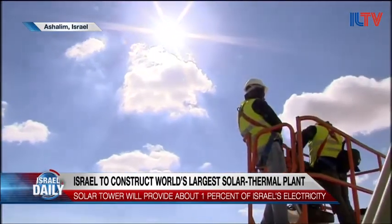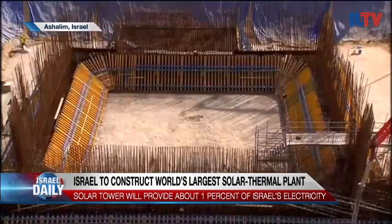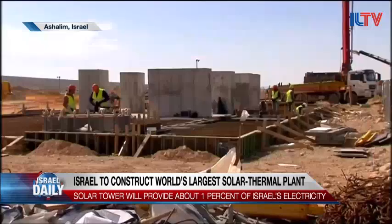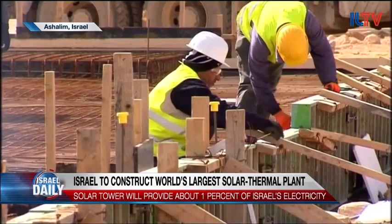Although it's privately funded by the Israeli company Megalim Solar Power, the Israeli government has guaranteed to buy the plant's power at an above-the-market price. Megalim says their new tower is making massive strides, especially when it comes to more efficiently producing solar energy.